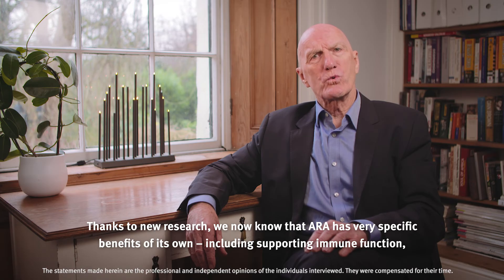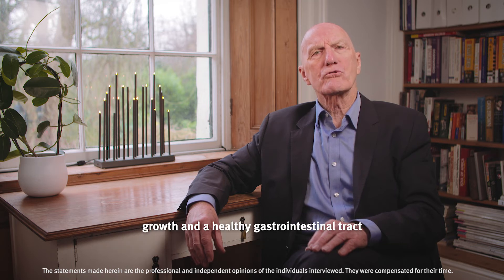Thanks to new research, we now know that ARA has very specific benefits of its own, including supporting immune function, growth and a healthy gastrointestinal tract.